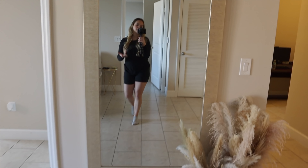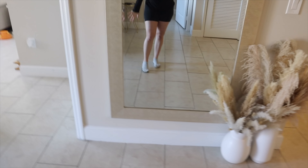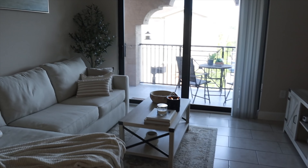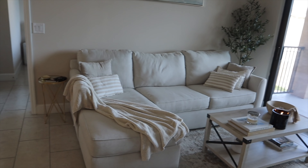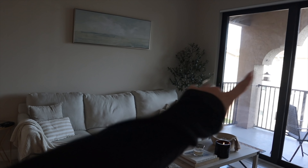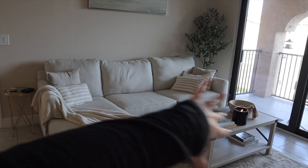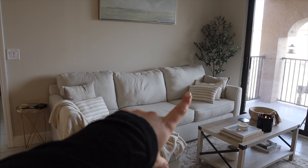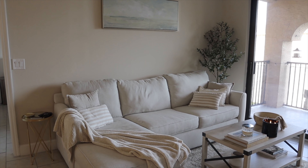Right here we have our beautiful mirror — you guys know I always take all my pictures in it. Once I saw this spot I knew this is where I wanted the mirror and my pampas — I love it so much, such a pretty touch to this area of the living room. Then in there is my makeup room, cat is sleeping. And here's our living room — I love this living room so much, it's just so pretty and bright.